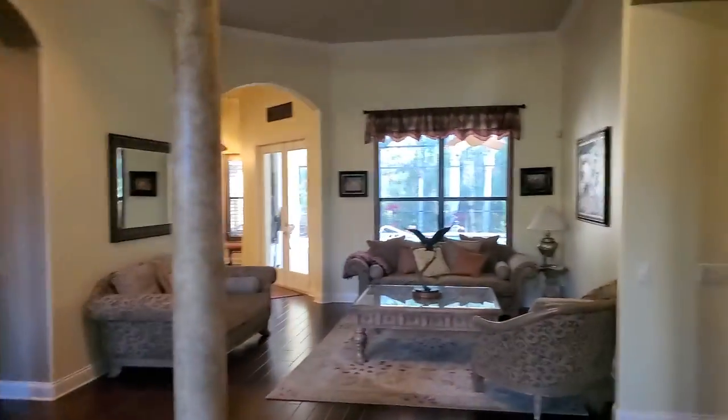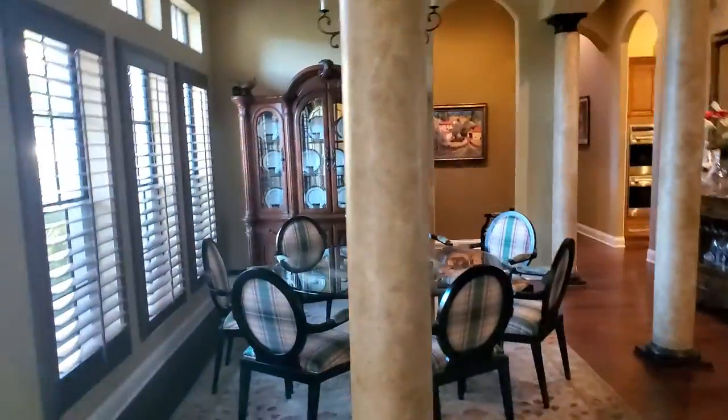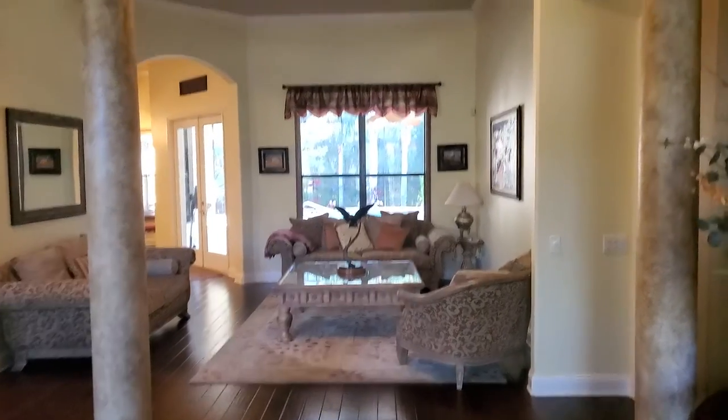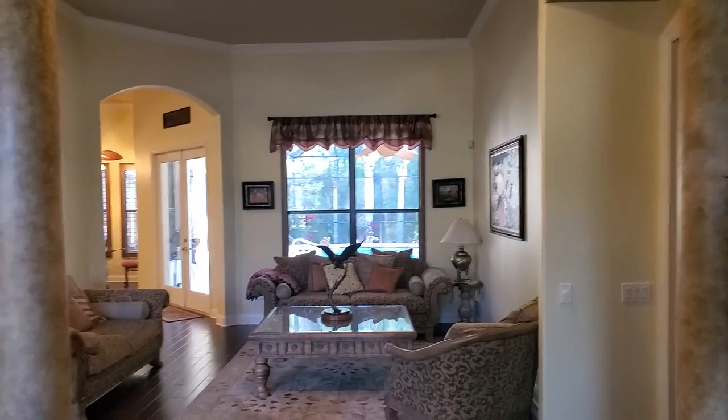You come straight into the house. You have a dining room area here, and then a formal area. You've got some crown moldings. If you go to the right, you go down this little hallway and here is one of the garages.